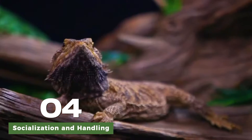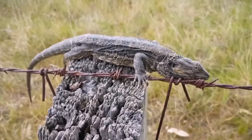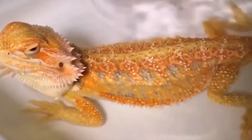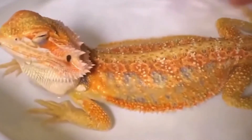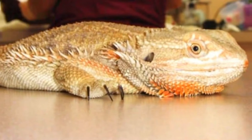Young bearded dragons benefit from regular handling and socialization to become comfortable with human interaction. Gentle handling helps them become more accustomed to being handled and reduces stress, which is crucial for their overall well-being.